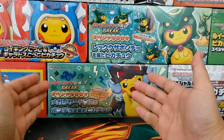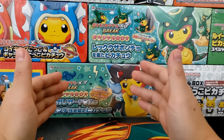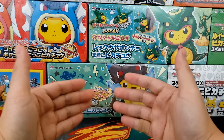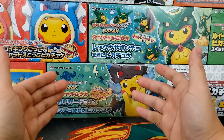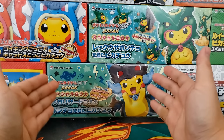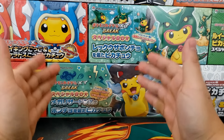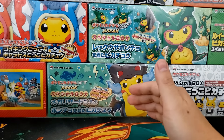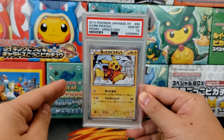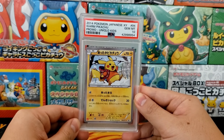Outside of sealed products, we're going to have some graded Pokemon cards up for sale. If you watch my videos, you know what kind of collector I am. I highly recommend finding a niche in the hobby — Pokemon card collecting is just too vast for you to collect every single card. For me, that has always been the Pikachu promo cards. I think these are some of the best Pokemon cards in the hobby and the artwork is just insane.